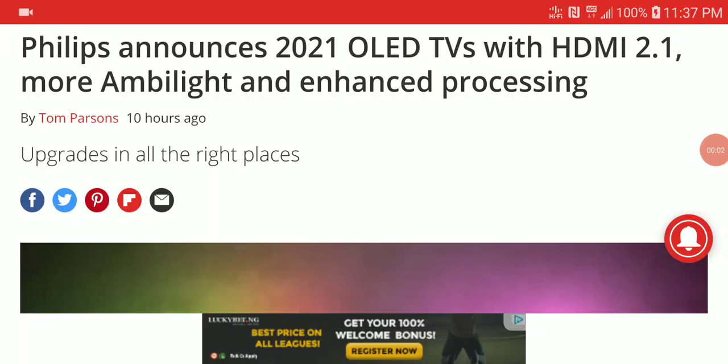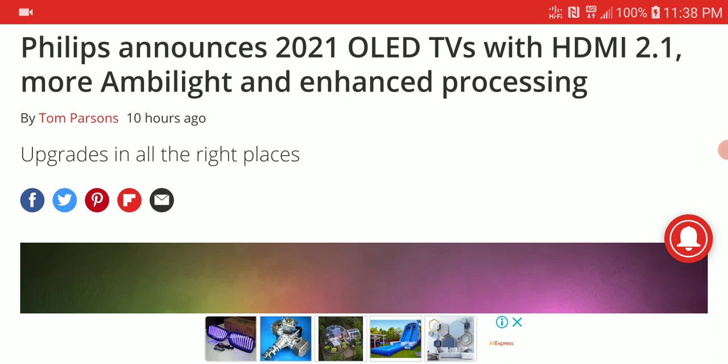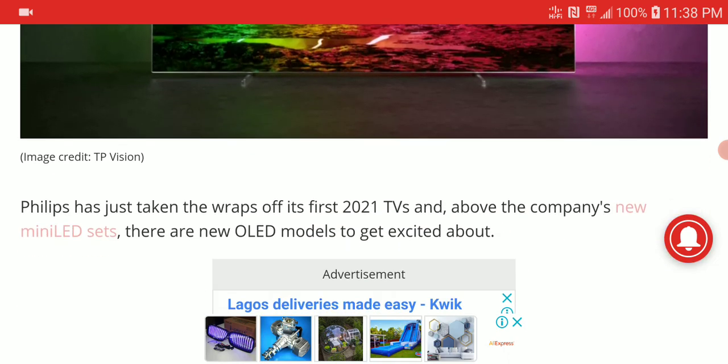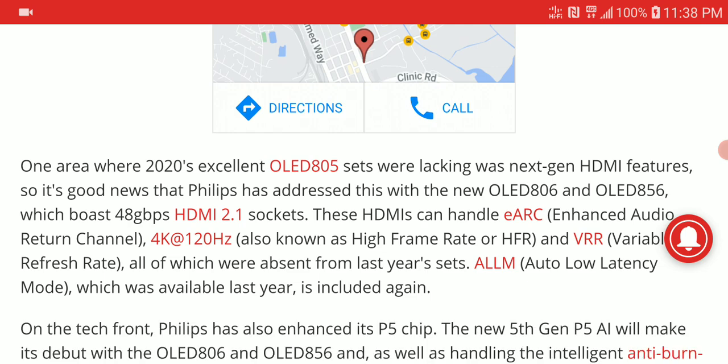Welcome — big news today for OLED fans and TV fans in general. Philips, under the Avolta brand, has announced many new TVs. Their new OLED lineup comprises three OLED TVs: the 806, the 856, and the 706. It's an update to last year's model — just minor upgrades here and there, nothing really major, but there are some new improvements to list out.